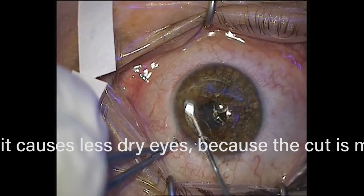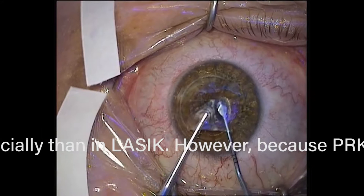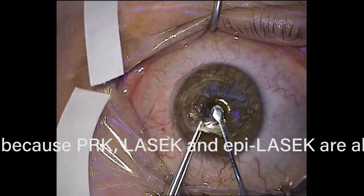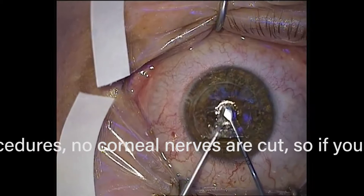SMILE also can't correct many things. You can't correct astigmatism very well with SMILE, and you can't correct hyperopia at all, because you would have to take out a donut of tissue, and that's not physically possible. Now you can see the surgeon going in there trying to find the piece of cornea that was separated with the laser, which is not easy to find — that's why he's having difficulty identifying it. He's going to take the forceps and pull it out.